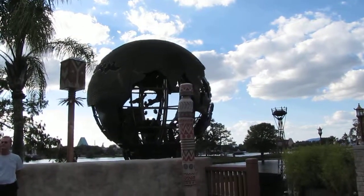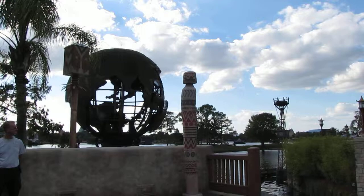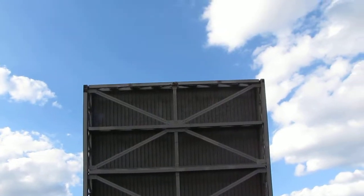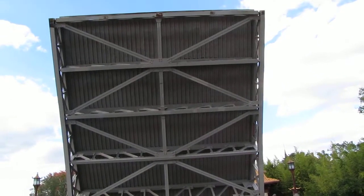The musical score that will surround you is performed by a 71-piece orchestra with a 30-piece chorus. So, with the sky full of sparkles, shimmery and spectacular, you won't want to miss Illumination's Reflections of Earth.